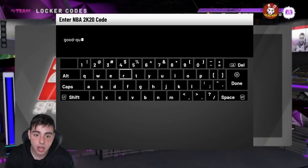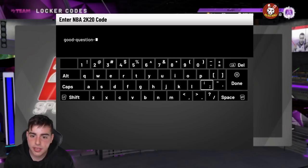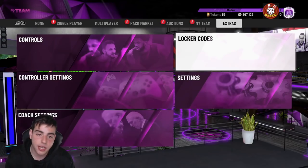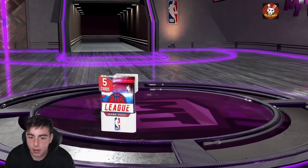Then this one is: good-question-locker-code. This was a chance at a leap year pack, a frostbite pack, a buzzer meter pack, and another pack. Pretty solid. So that's the other locker code — good-question-locker-code — if you didn't type that in already.